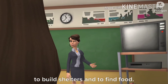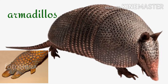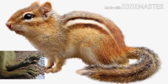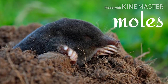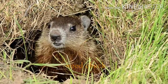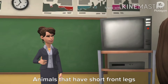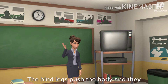Nocturnal animals dig holes for many reasons: to hide from enemies, to build shelters, and to find food. Animals like armadillos, badgers, chipmunks, foxes, moles, rats, gophers, woodchucks, and wolves are diggers.